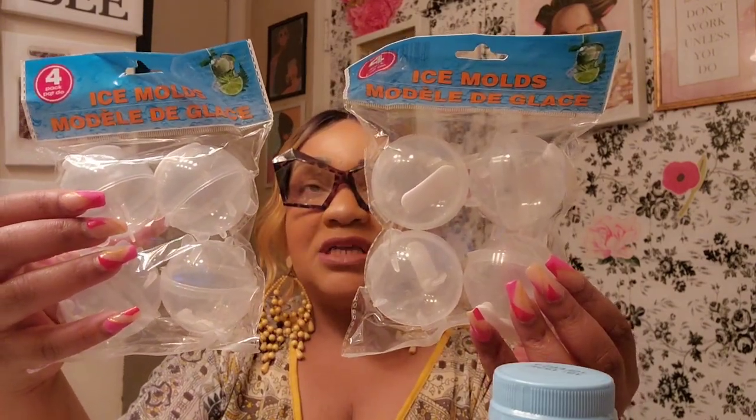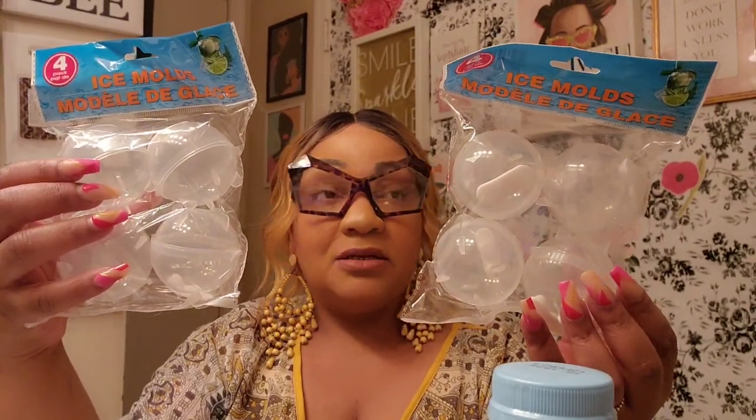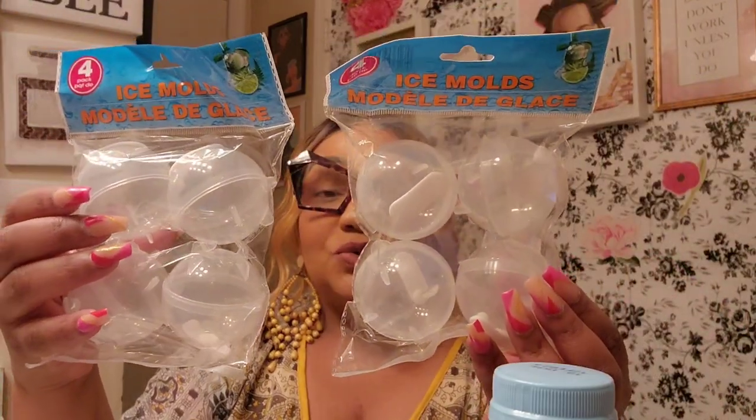Dollar Tree does have a blue ice mold that makes four, but I think they're a little bigger and I hauled that years ago — never used it, probably donated it. But I'm going to use these. I have a refrigerator freezer up here so I'll make some for upstairs and some for downstairs. Some people put fruit in them, which is pretty cool. You get four for a dollar twenty-five — so happy.